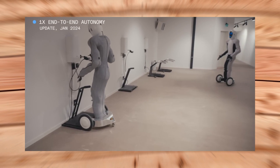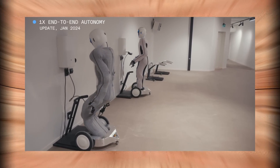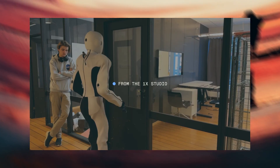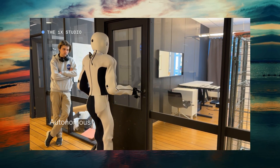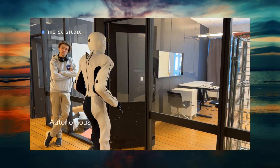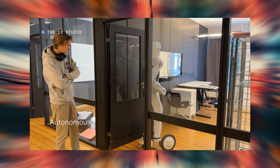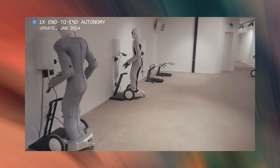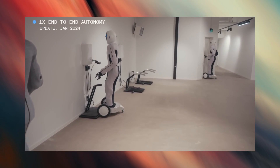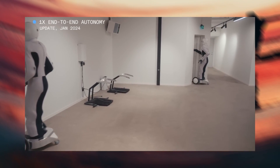Reinforcement learning allows the robot to learn from trial and error, by rewarding or punishing it for its actions. For example, the robot can learn to open a door by trying different strategies and receiving positive or negative feedback based on the outcome. Meta-learning allows the robot to learn how to learn, by transferring knowledge and skills from previous tasks to new ones — for example, learning to plug into a charging station by applying skills learned from manipulating boxes, bins, and trays.